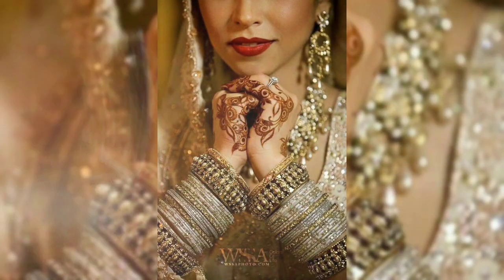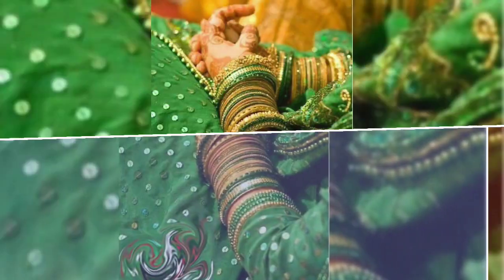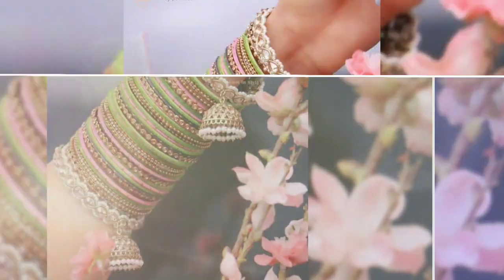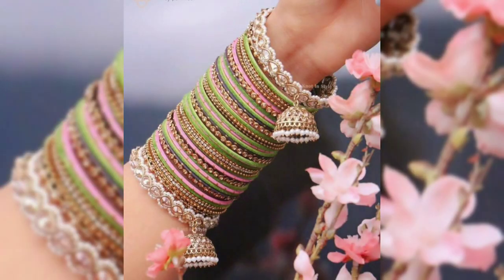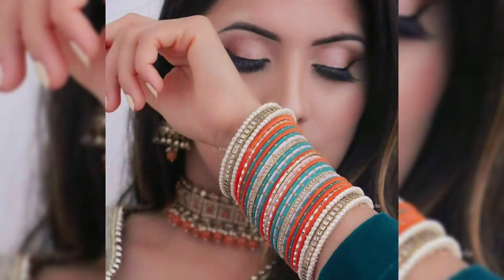Saving is very important — you don't need all new things to stay fashionable. You can borrow your mom's or sister's bangles to get a similar look.